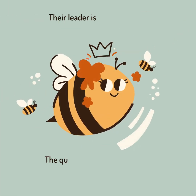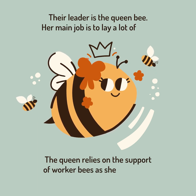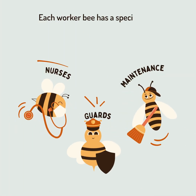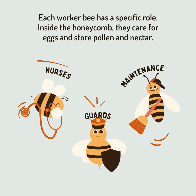Their leader is the queen bee. Her main job is to lay a lot of eggs. The queen relies on the support of worker bees as she makes the next generation of the colony. Each worker bee has a specific role inside the honeycomb — they care for eggs and store pollen and nectar.